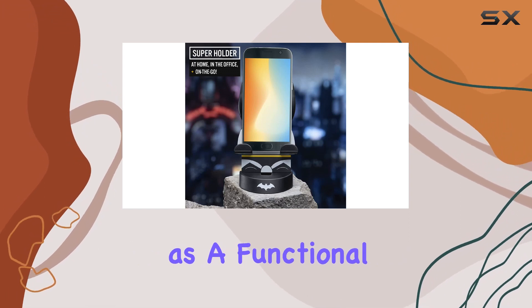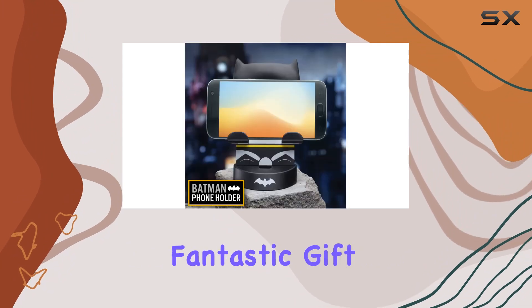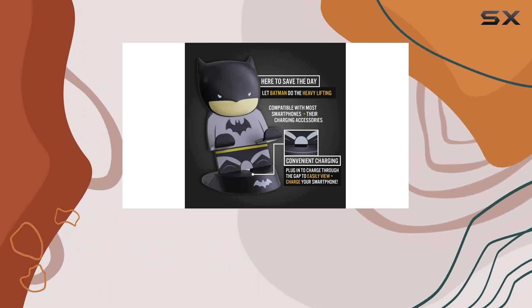As a DC Comics enthusiast, having Batman as a functional piece of merch is a win-win. The box it comes in is branded and full color, making it a fantastic gift for geeks, fans, and anyone who loves unique collectibles.